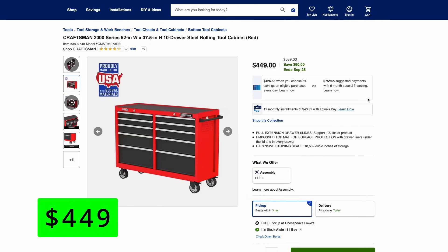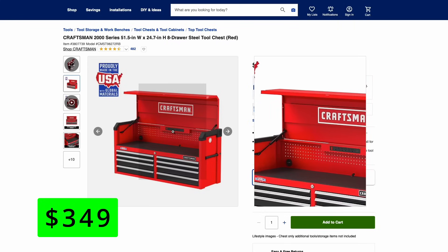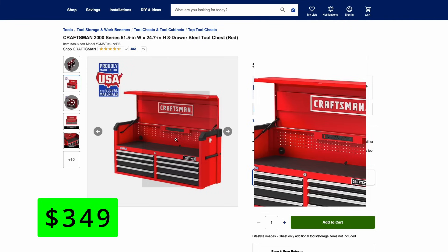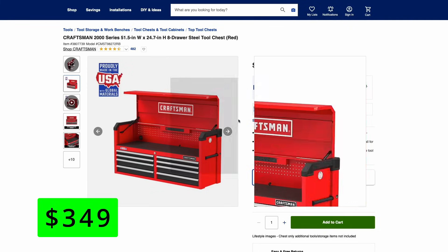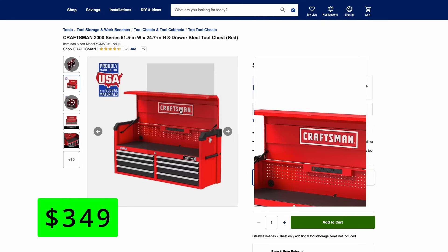Lowe's also has a couple of Craftsman cabinets on sale. The 2000 series is a 52-inch wide by 37.5-inch 10-drawer rolling cabinet, and it's $90 off at $450. You also have this top drawer tool chest part that fits on top of the rolling cabinet for $350. That top chest has a nice integrated power strip with USB ports, which is really nice if you use this as a hub for your computer or iPad. Everything locks up — Craftsman is the classic choice for toolboxes.